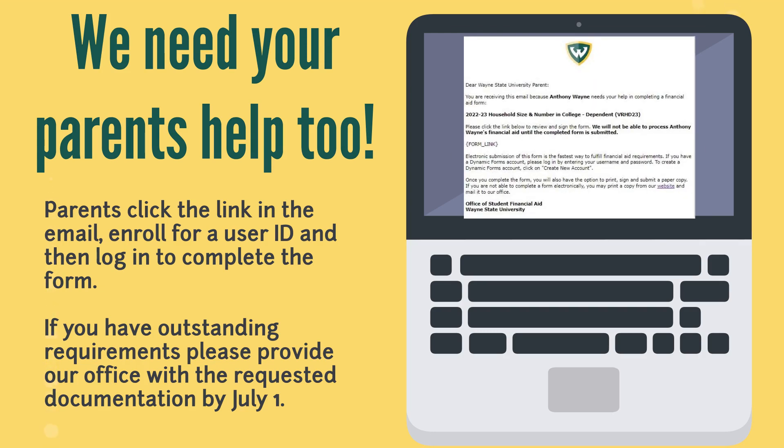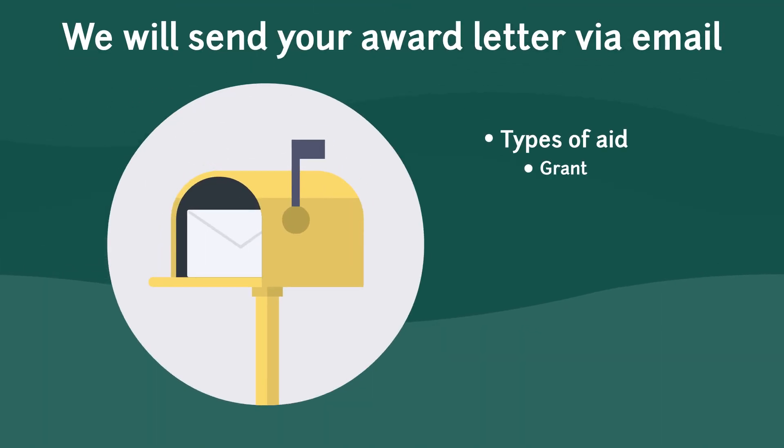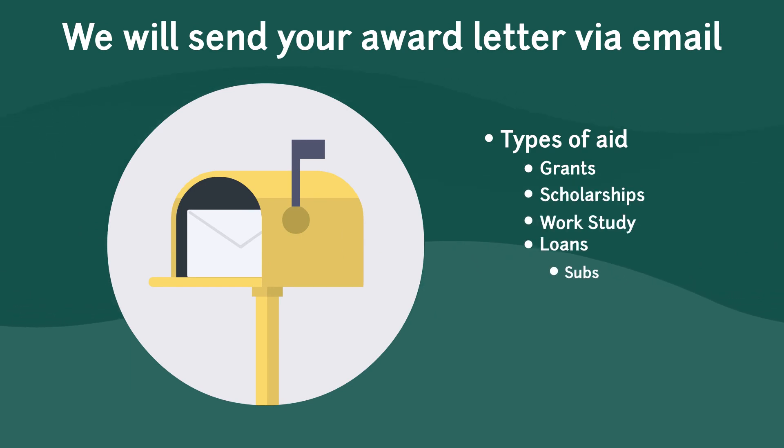If you have any outstanding requirements, please provide our office with the requested documentation by July 1st. This will ensure that you will receive your fall financial aid on time. While Academica is the main place in which we will notify you regarding outstanding requirements, you should have received a packet in the mail detailing your financial aid award package for the fall semester.